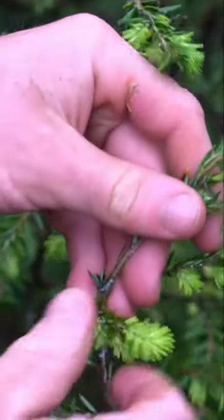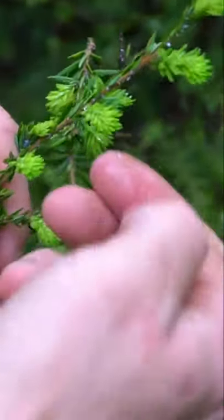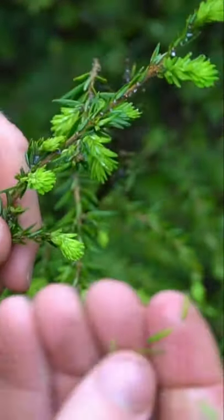I'm here with hemlock tips, and it tastes like eating a lemon Christmas tree. The new growth of hemlock, spruce, and fir are edible, and they're quite delicious. They have an earthy, lemony flavor.